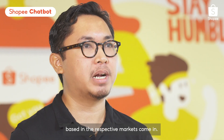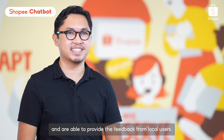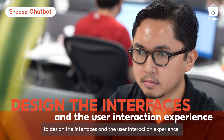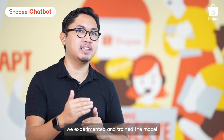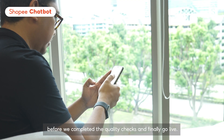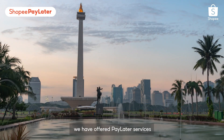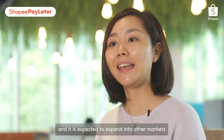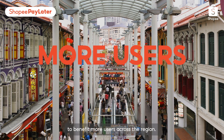Our team works with many other functions at different stages of the product development process to build Shopee Pay Later. With Shopee Pay Later being a financial service, it is key that we control the risks involved. So we collaborate closely with our data science and risk management teams to determine which models are suitable for risk management. We also work with engineering teams to build a robust system based on requirements determined at the start, and with local teams to iron out marketing and operational details before launch.